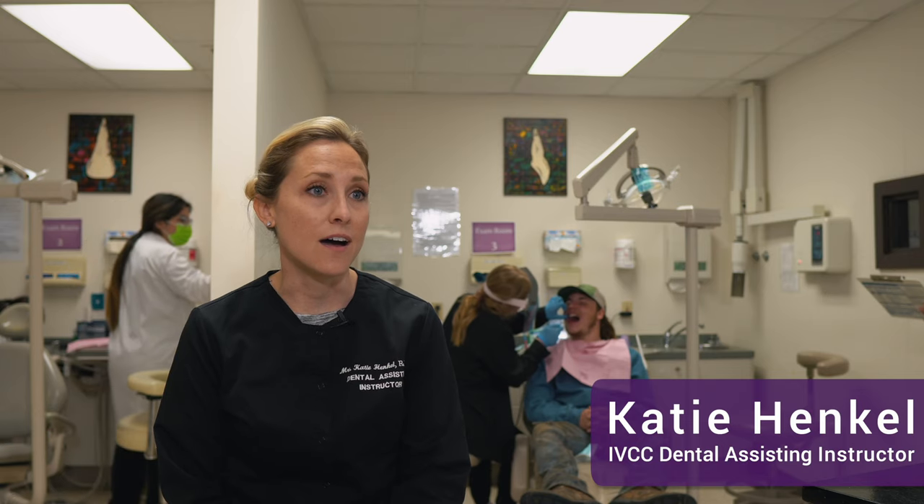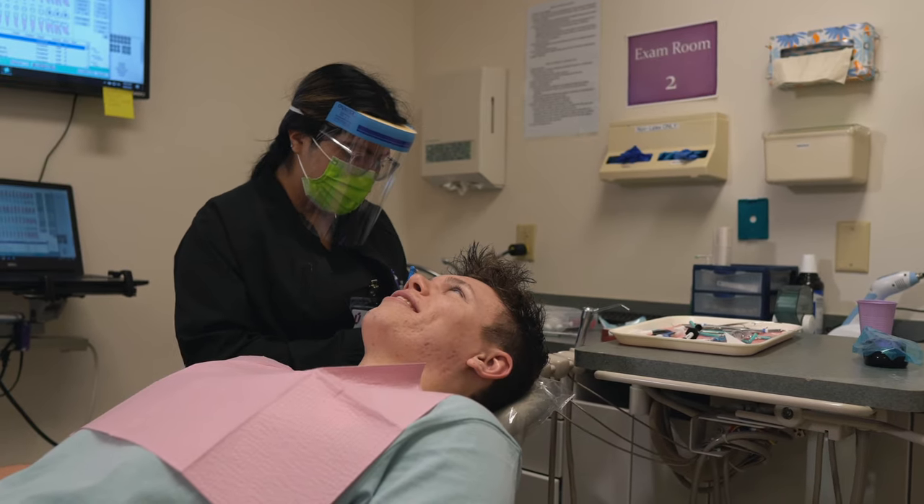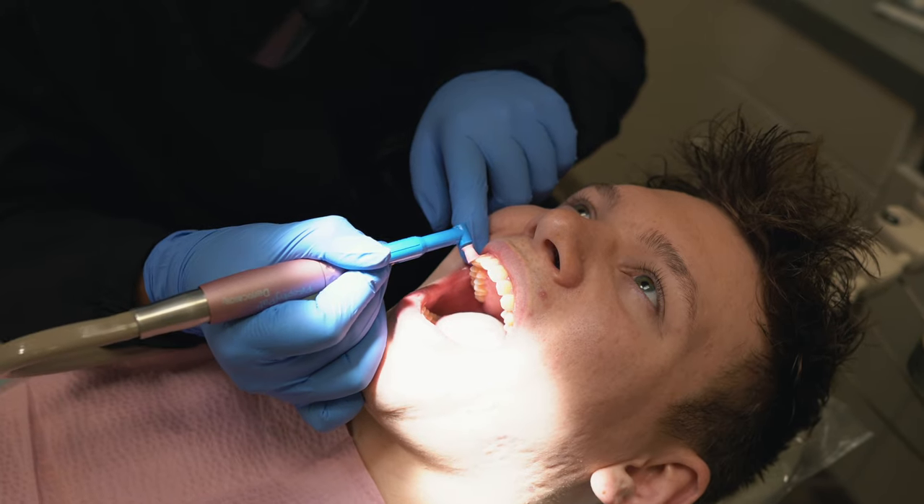I've been an instructor here for five years, and we're in the process of starting a dental hygiene program here as well, which will further help the community and help students in this area who travel out to hygiene schools — we can keep them here in the area and keep them part of IVCC.